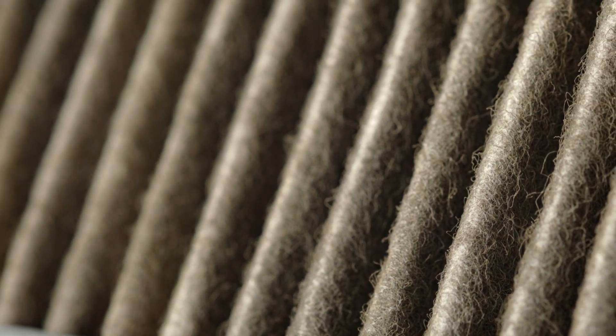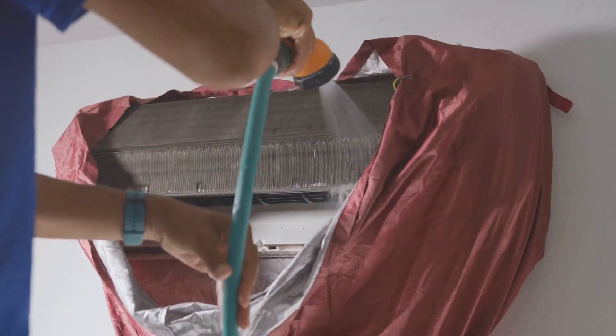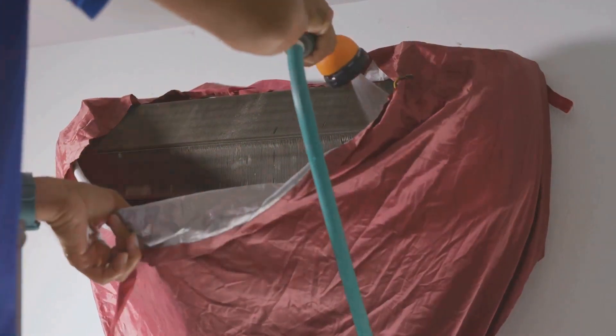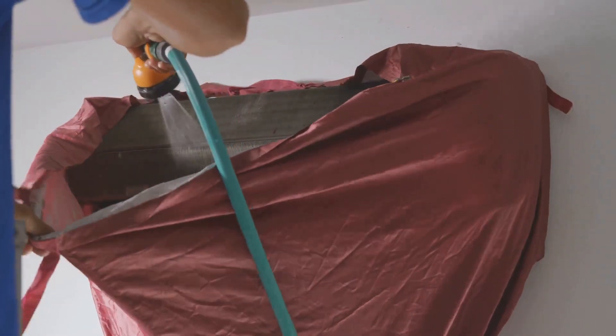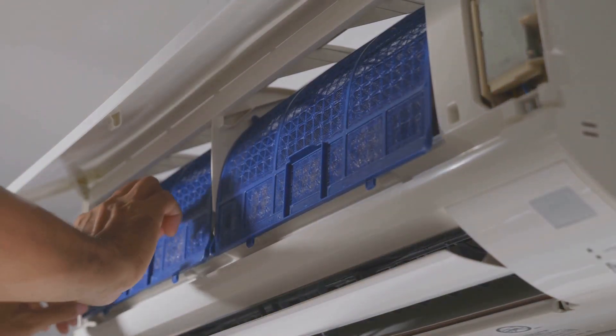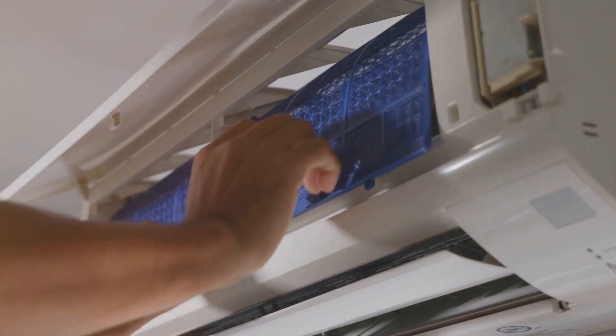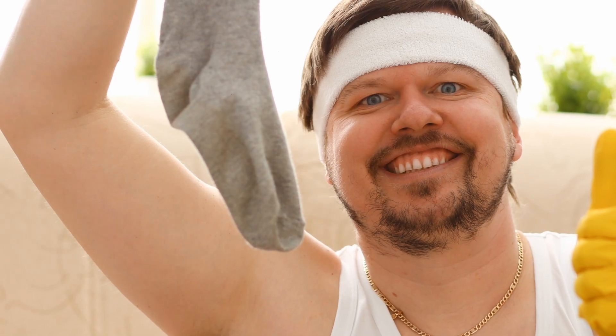You know that dusty air filter? It's more than just an eyesore. It's like trying to breathe through a straw. Imagine how hard your AC has to work to push air through all that dust. Cleaning it helps your AC breathe easy. A clean filter means better airflow and cleaner air in your home. So, are you ready to give your AC the cleaning high-five it deserves? Let's do this. Your AC will thank you, and so will your comfort and savings.